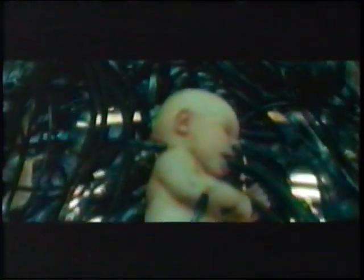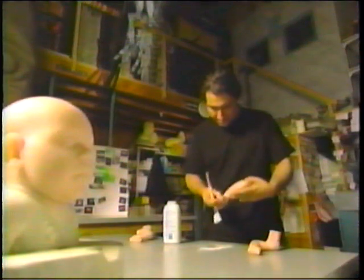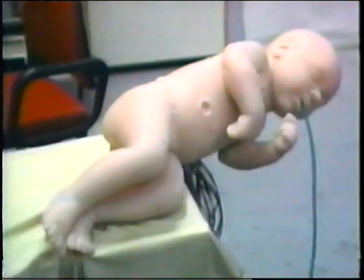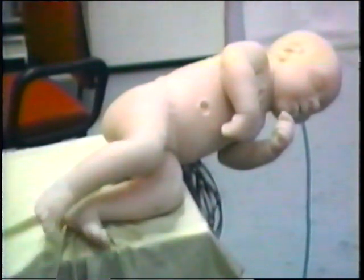An international team of effects artists realized this nightmare vision, horrifyingly illustrated by a baby wired to the machine's power grid. The baby was actually a silicone mannequin, sculpted by the makeup effects group in Sydney, Australia, and brought to life through the efforts of 12 puppeteers. In the film story, this baby is just one of millions raised and harvested by machines.